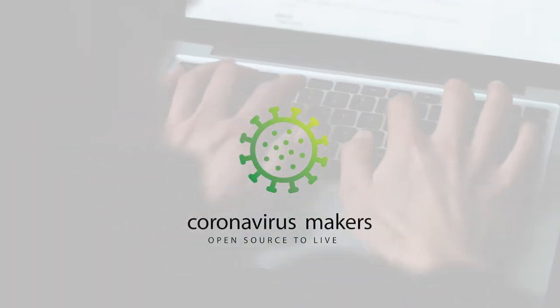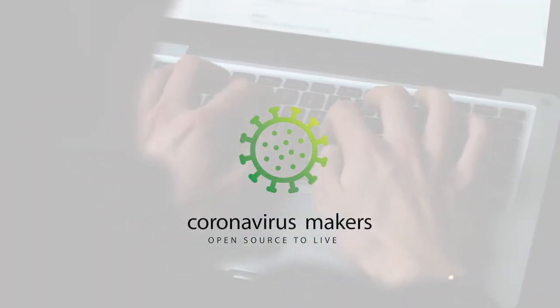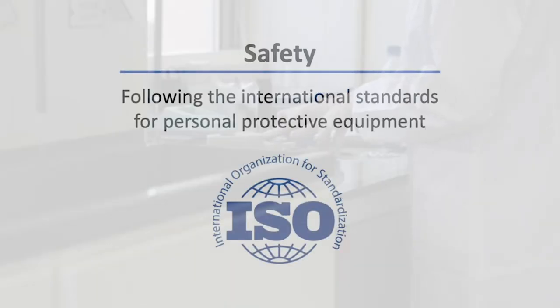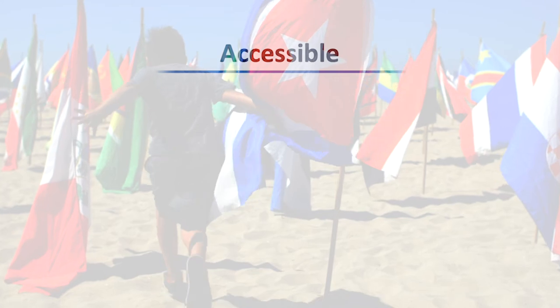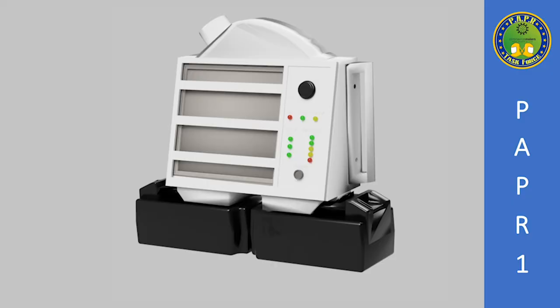From Coronavirus Makers, we have developed a powered air-purifying respirator system focusing on three objectives: Safety, following the quality standards defined by international regulations. Cost-effectiveness, based on low-cost materials and through the use of 3D printing. Accessibility, with a simple open design that can be manufactured anywhere on the planet. The PAPR model one, developed at this hackathon, has the following characteristics.